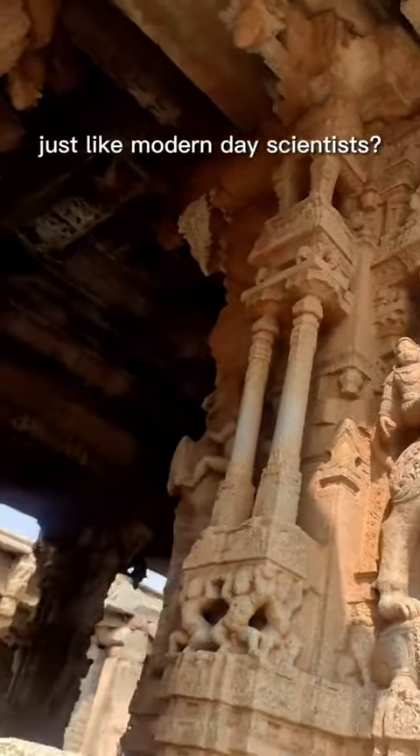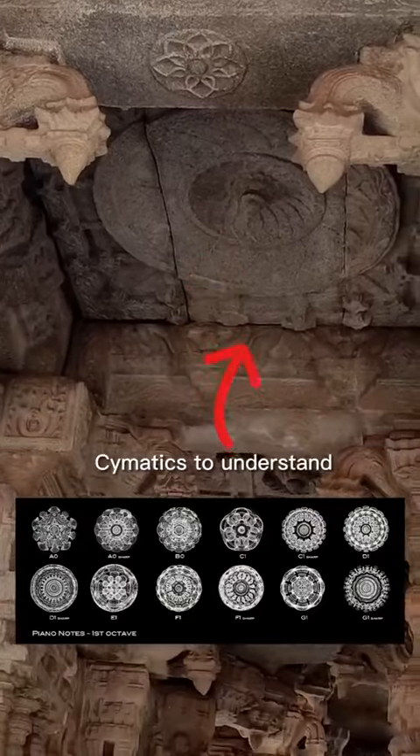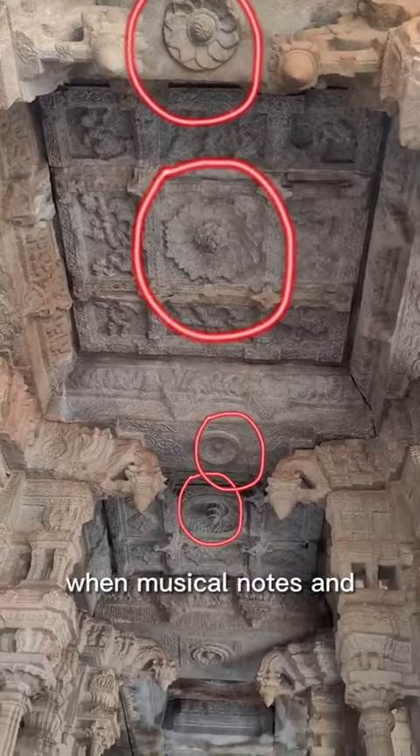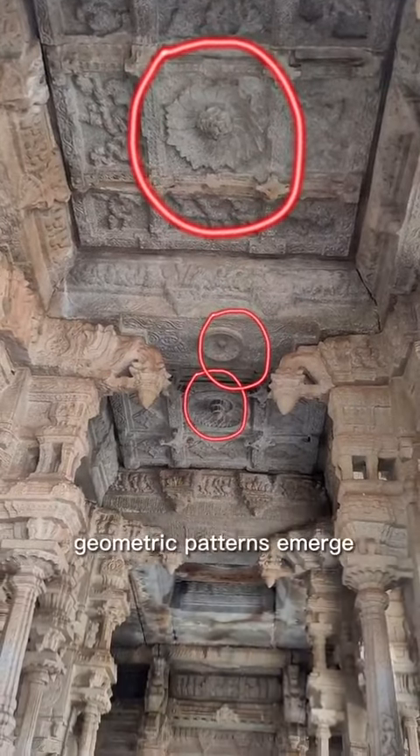Just like modern-day scientists, today we use a technology called cymatics to understand sound and vibration. When musical notes and vibration combine, different geometric patterns emerge.